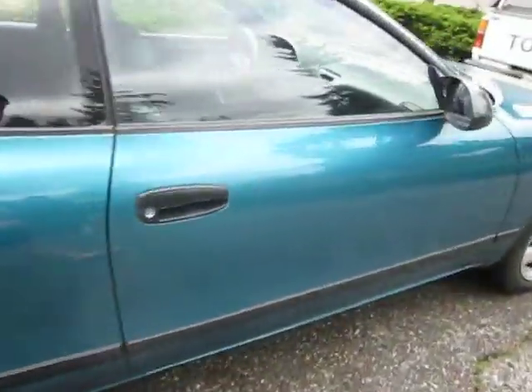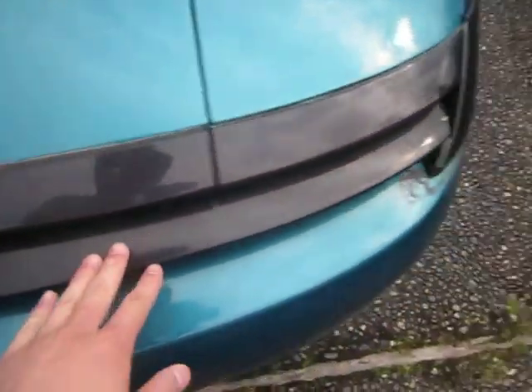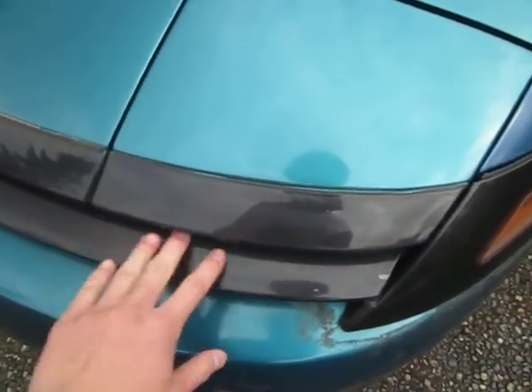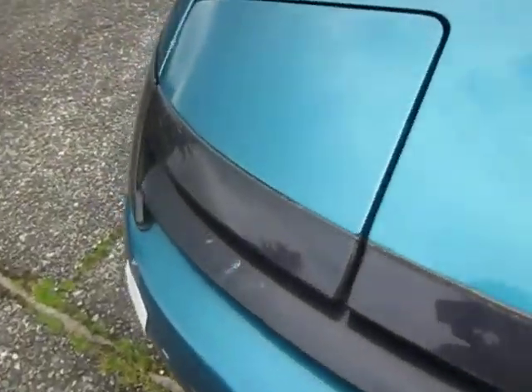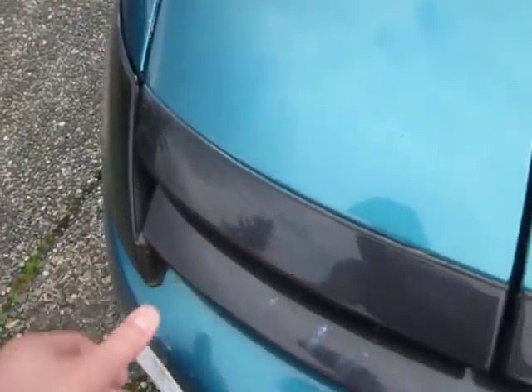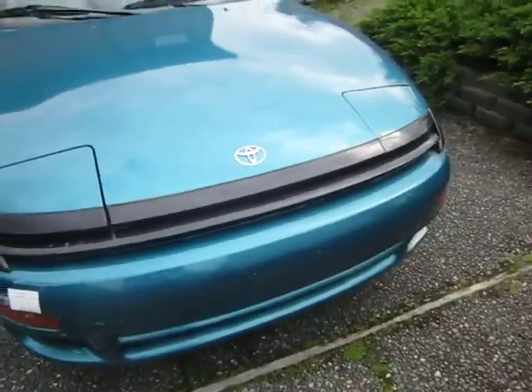What else did I do with it? Alright, this carbon fiber trim right here — this part used to be gone, just broken off the car. Went on eBay, ordered a new one — used one off eBay, so now it looks pretty sick.